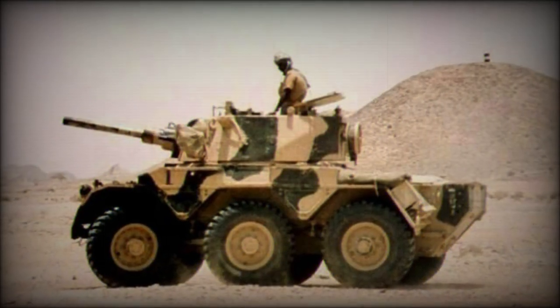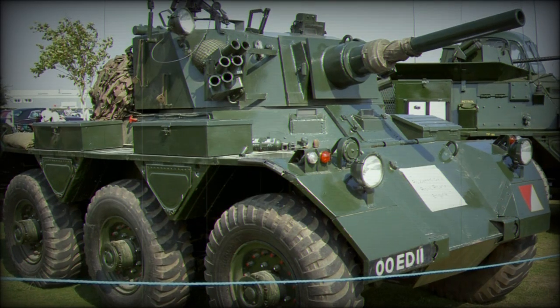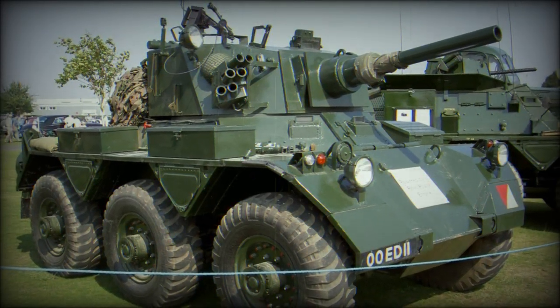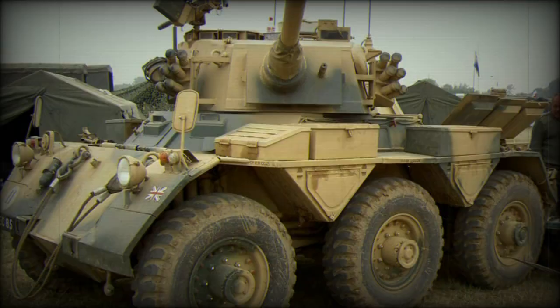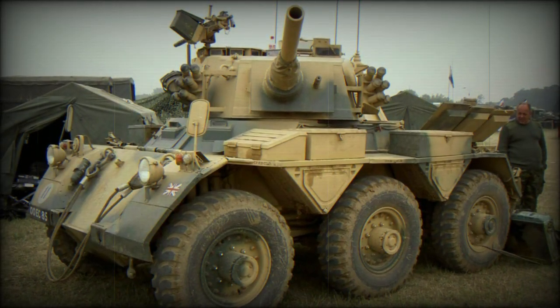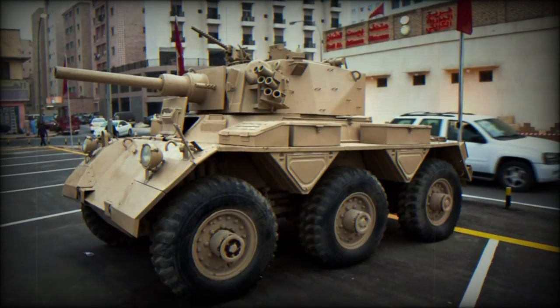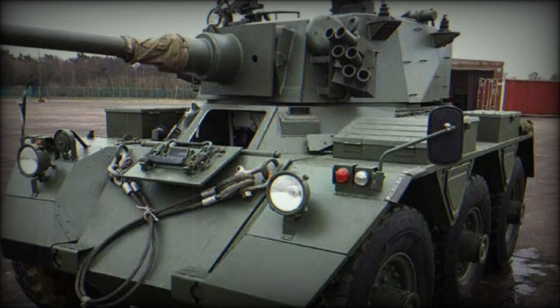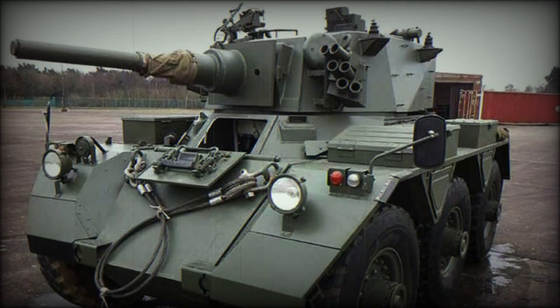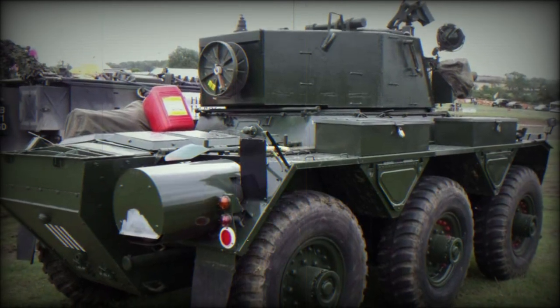The Saladin was part of the Alvis family of FV600 series vehicles, all named with designations beginning with the letter S. Another vehicle in the line, the 6x6 FV603 Saracen, was also born from the FV600 family and used extensively in policing territories in Northern Ireland. Similarly, the Saladin was developed with a 6x6 wheelbase and borrowed some of the drivetrain lessons learned in the development of the Saracen.